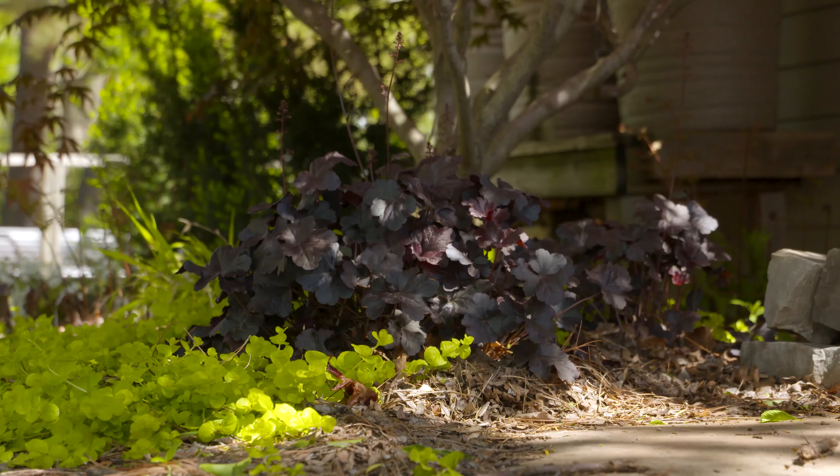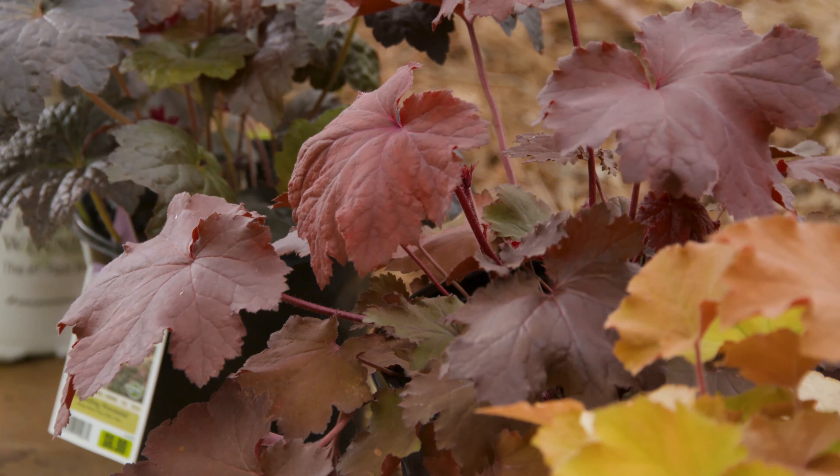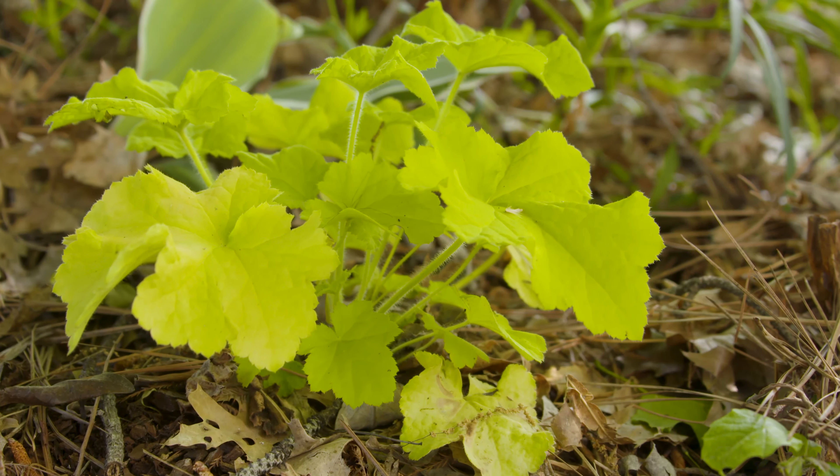There are some really dark purple colors, some orangish colored varieties, and some really bright ones like a chartreuse or lime colored.